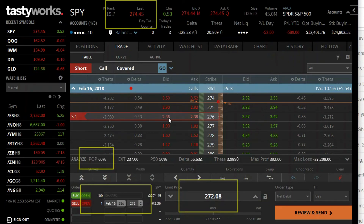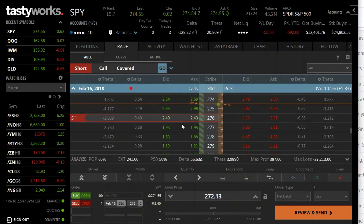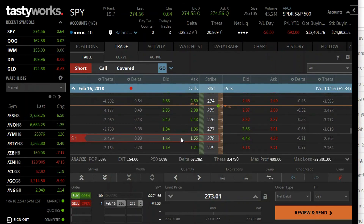Some of you might be saying 276 is too close — I want more room in case SPY keeps going higher. That's fine, just move the strike to 277 or 278. The trade-off is you bring in less premium for that short call, but you have more room to be right if the market moves higher.